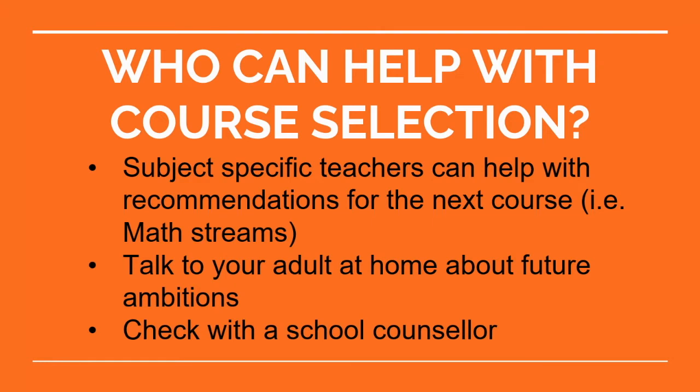Hello, I'm Ms. Armstrong, one of the school counselors here at Tommy Douglas. Today we're talking about course selection. You can talk to a variety of people, such as your specific subject teachers — if you're wondering what math stream you should take, talk to your math teacher. You may also want to talk to an adult at home about those future ambitions. It's okay not to know what you want to do yet, but if you have some idea, it may indicate the types of courses you need to take. You can also make an appointment to see one of us in the school counseling office.